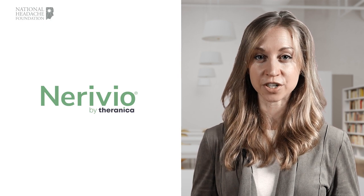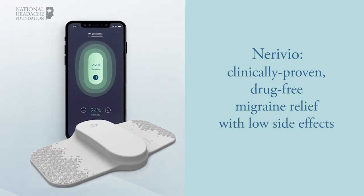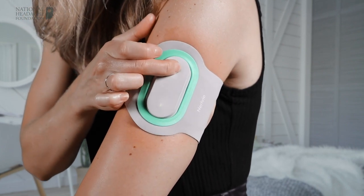Neurivio is a wearable neuromodulation device used for the acute treatment of a migraine attack. It provides clinically proven, drug-free migraine relief with low side effects. Neurivio is easily applied by wrapping it around the upper arm, much like a blood pressure cuff.